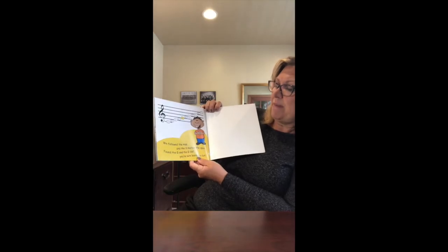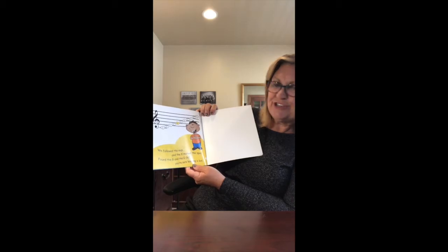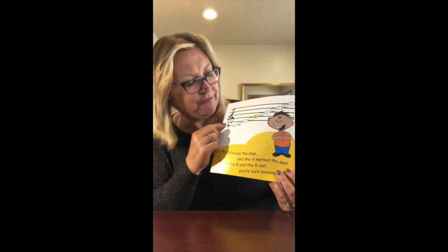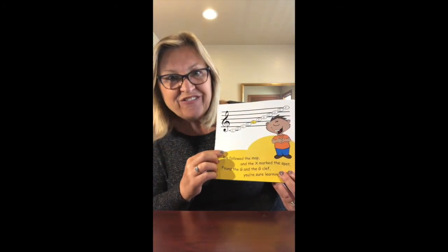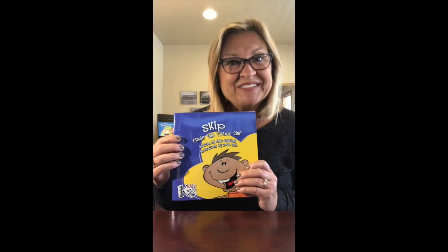We followed the map and the X marked the spot. Found the G and the G clef — you're sure learning a lot. Here it is with all the line and space notes. There's your treble clef, your G clef, and there's the G on that second line with our music alphabet letters. And there's Skip showing us the way. That's Skip Finds the Treble Clef.